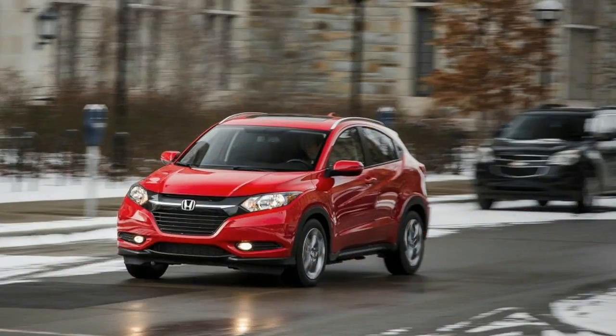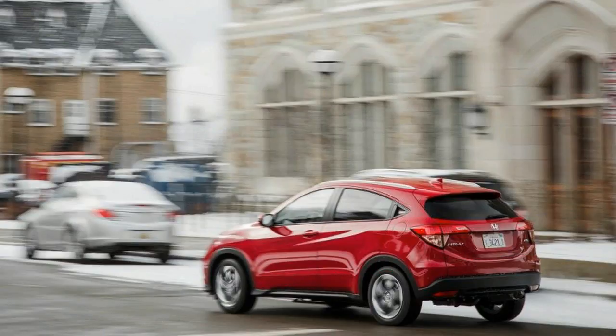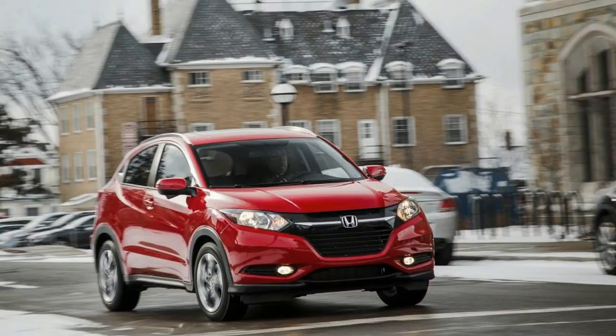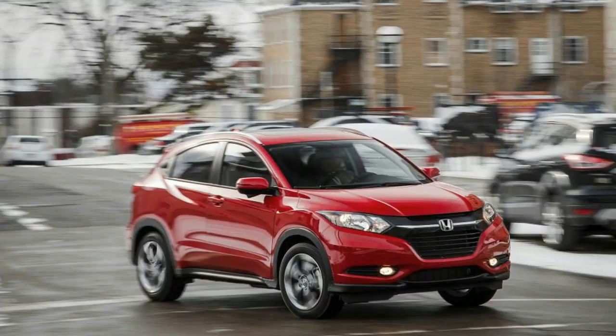The 1.8-liter four-cylinder provides fuel economy ratings near the top of its class, with front-wheel-drive CVT models achieving a combined rating of 31 miles per gallon. In our 75-mile-per-hour real-world highway fuel economy test, an all-wheel-drive HR-V returned 30 miles per gallon, one mile per gallon below the EPA highway rating. Front-wheel-drive CVT models are rated at 34 miles per gallon highway. Opting for the optional CVT over the six-speed manual means spending $800 more but gaining a few mpg.